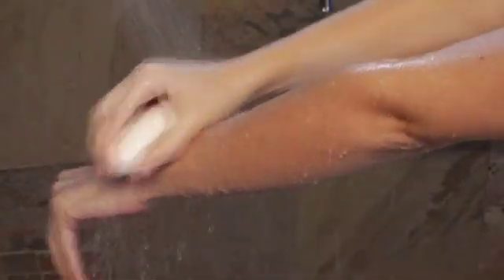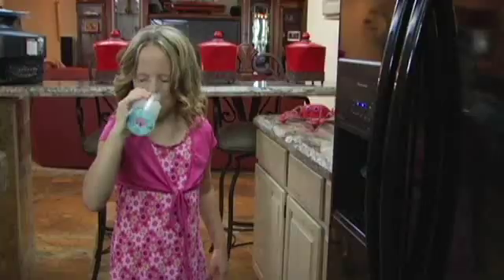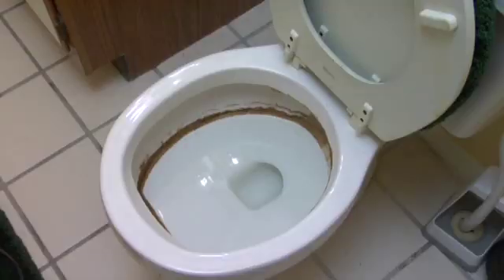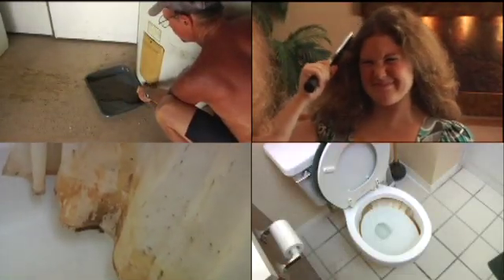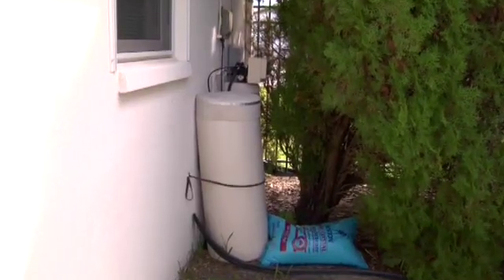That hard water feeling — soap that won't lather well, unsightly deposits on faucet heads, sinks, and other plumbing fixtures, decreased water pressure in showers and sinks, shortage of hot water, bad tasting water, mold and mildew on shower curtains, water heater acting up, costly plumbing bills adding up, bad hair days. Do these problems sound familiar? If you are experiencing some or all of these problems, chances are you live in a hard water area.